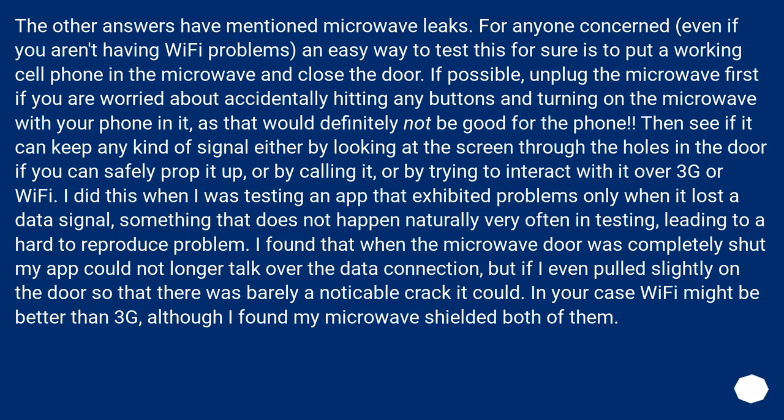I found that when the microwave door was completely shut, my app could no longer talk over the data connection, but if I even pulled slightly on the door so that there was barely a noticeable crack, it could. In your case, Wi-Fi might be better than 3G, although I found my microwave shielded both of them.